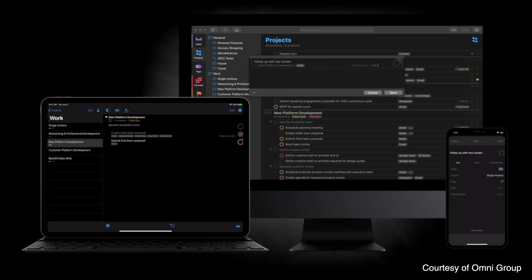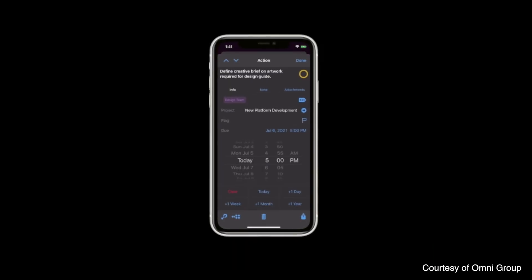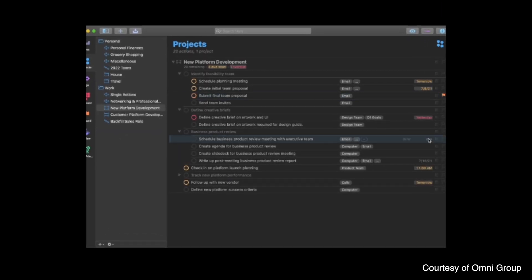Now, to-do list management. If I didn't have a to-do list, this video wouldn't have happened and my business would never work — I've got such a bad memory. So I have to have a good to-do list app running my entire life. The one I've been using for a long time now is OmniFocus. There are loads of to-do list apps out there, but OmniFocus just works for me. It's a much bigger app than I give it credit for — I'm probably using only 10% of its functionality.